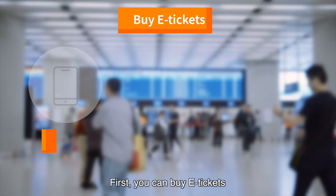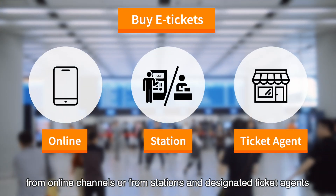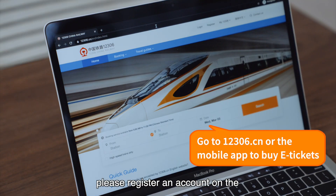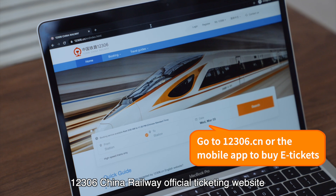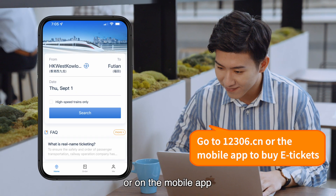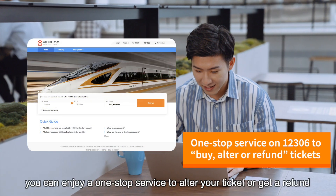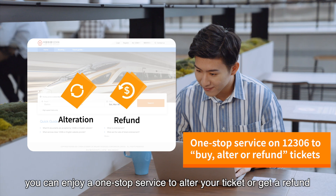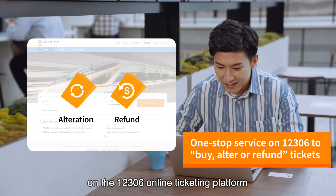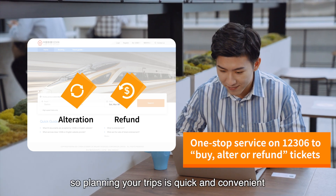First, you can buy e-tickets from online channels or from stations and designated ticket agents. If you prefer online ticketing, please register an account on the 12306 China Railway official ticketing website or on the mobile app. In addition to ticket purchase, you can enjoy a one-stop service to alter your ticket or get a refund on the 12306 online ticketing platform. You don't have to queue at a station, so planning your trips is quick and convenient.